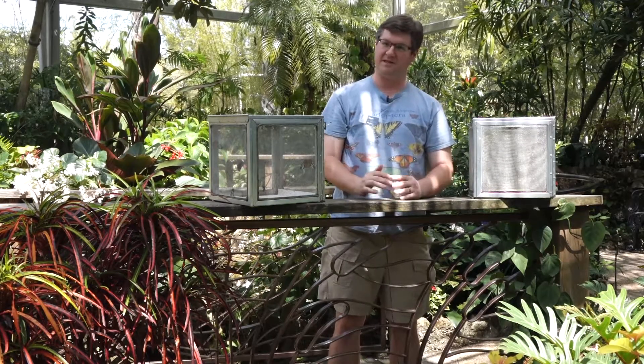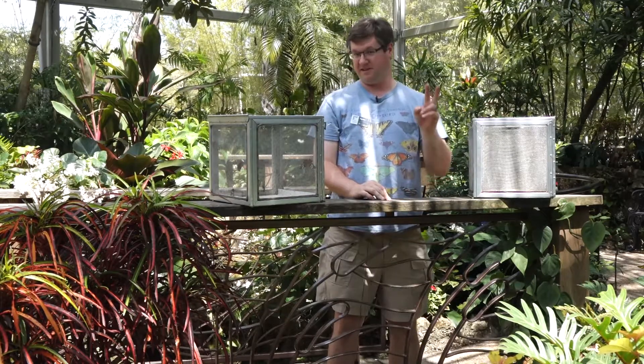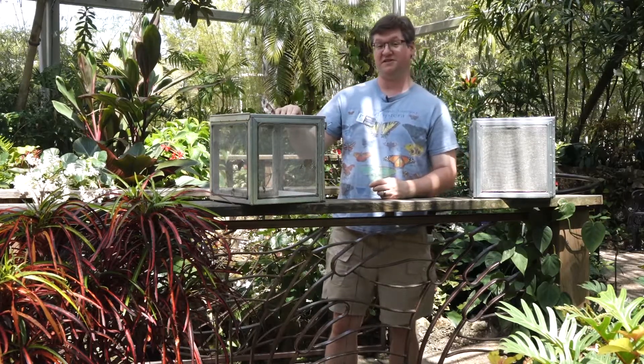Hello, welcome to the Butterfly Rainforest at the Florida Museum of Natural History. My name is Ryan, and today we're going to actually be releasing two species of butterflies, although at a glance you might think they're actually just releasing one. And that's because these two butterflies share the same pattern.